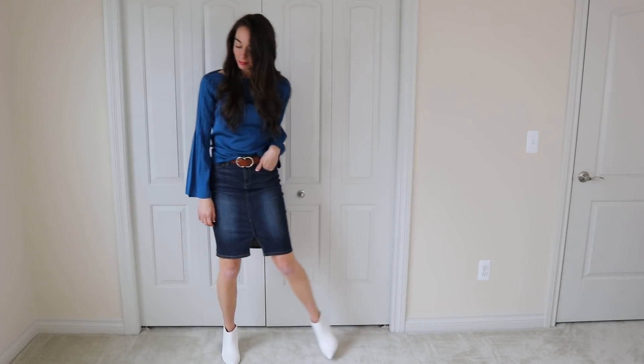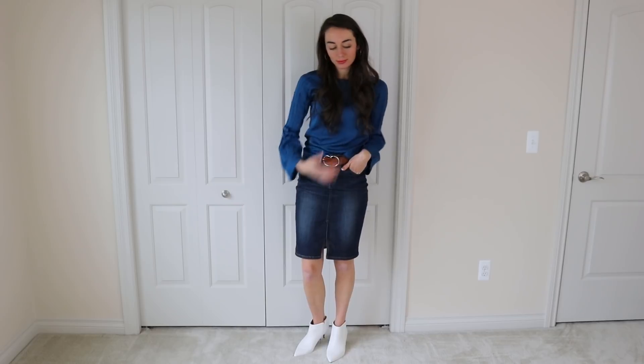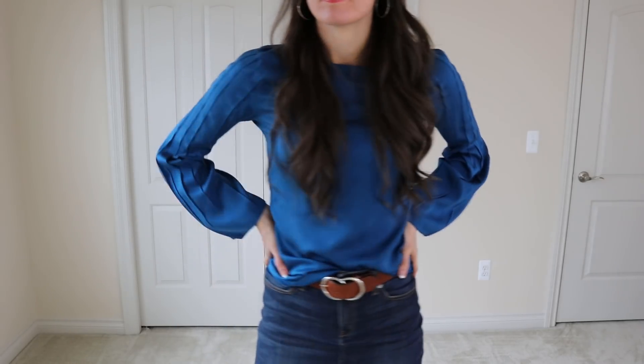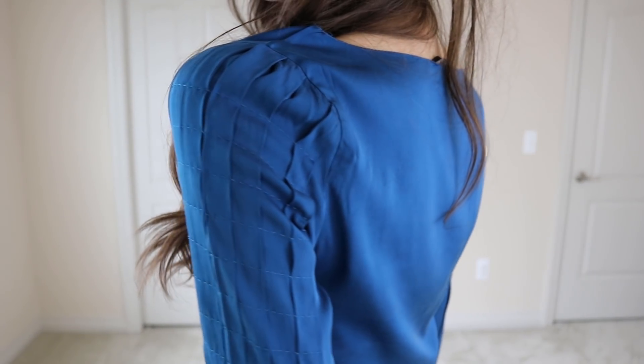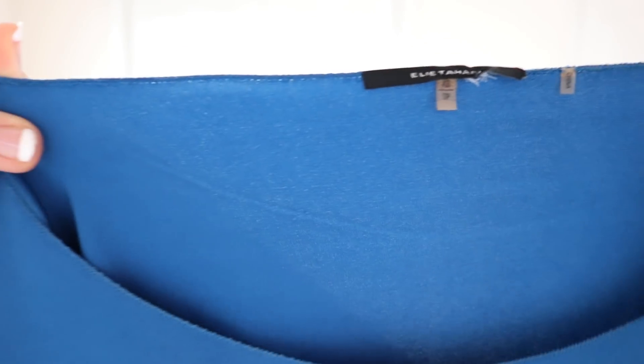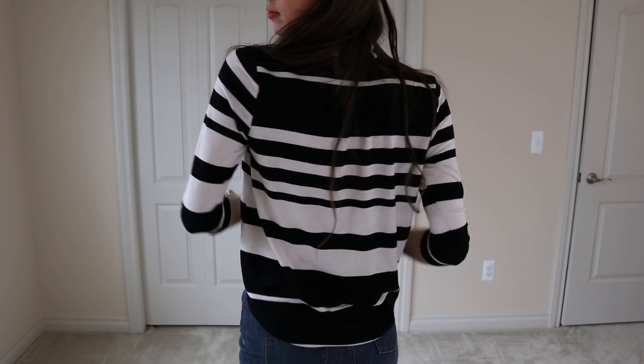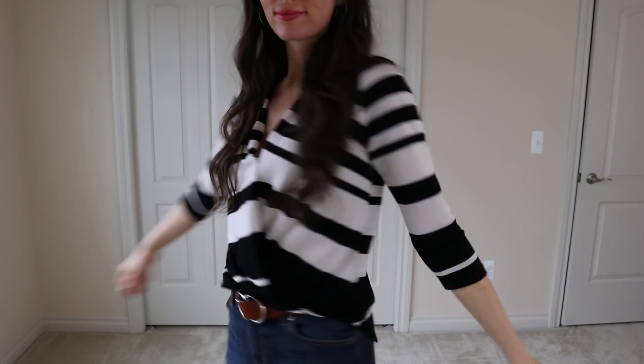This top is 100% silk. I love pairing it with the booties and the skirt — I just think it's such a chic look. This top is from Elie Tahari, and I love the detail on the shoulders; it's just amazingly soft. Elie Tahari tops are just so soft and they're usually 100% silk.